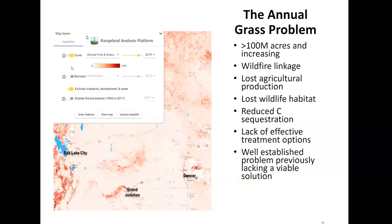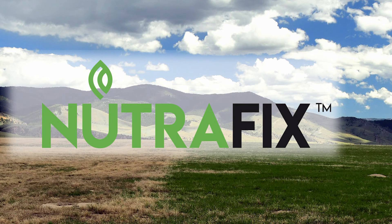The annual grass problem has been called a 100 million acre problem. The wildfire linkage is clear — lost ag production, wildlife habitat, reduced carbon sequestration, and a general lack of treatment options. So we're essentially promoting soil health by restoring lost nutrients.